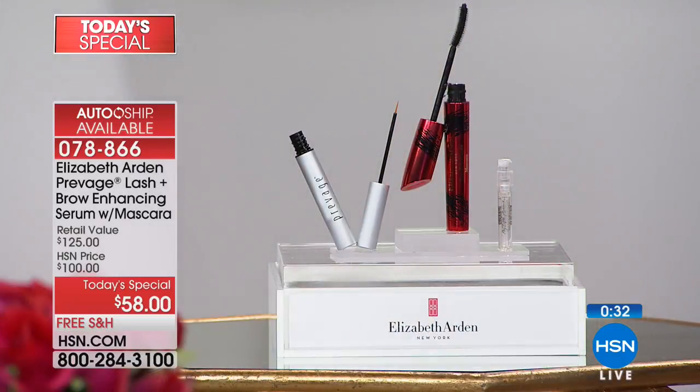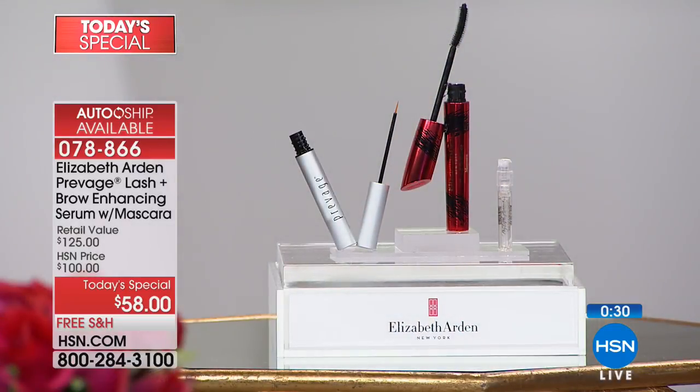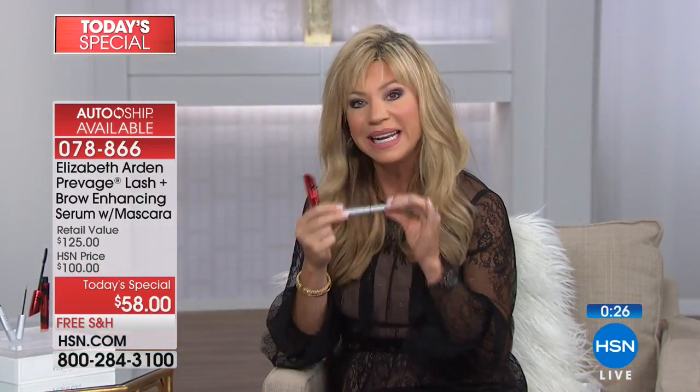Elizabeth Arden is bringing us their top sellers — things we need every day. Great lashes — we need them every single day. You're getting an award-winning mascara with its own built-in mascara reservoir in the brush — nobody has that. That's your gift with purchase today, because the Prevage Lash and Brow Serum is $100. It's been a top seller here at HSN and at thousands of counters.